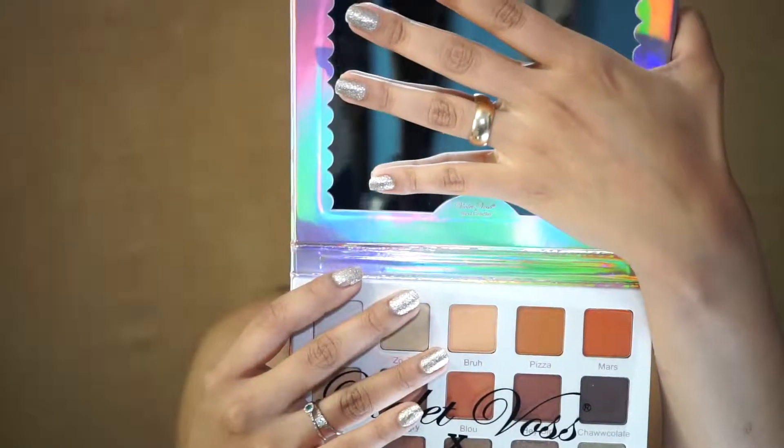This is the second row and they are all matte. They're all very buttery and they don't have any fallout. Of course I'm not disappointed — after all it is Violet Voss and their formula is beyond amazing. If I were to recommend any palette, I would always say go check out Violet Voss's palettes because they are so amazing.